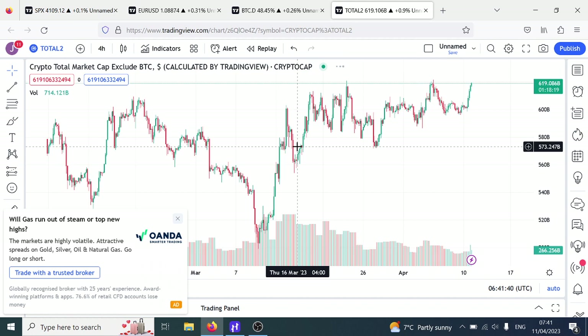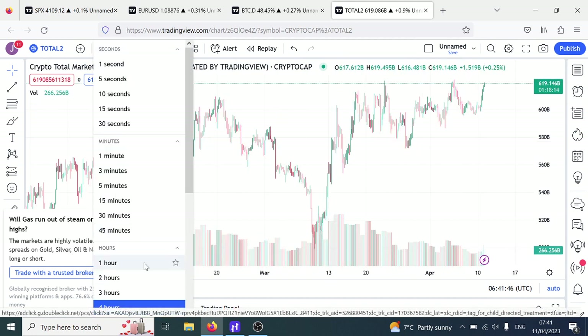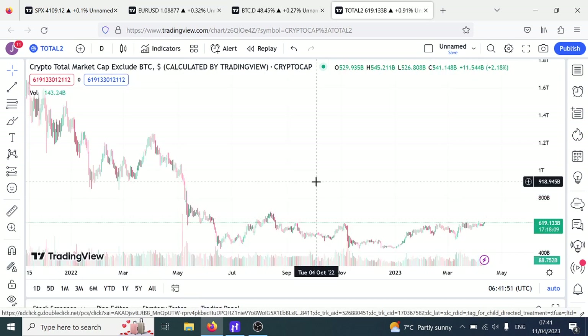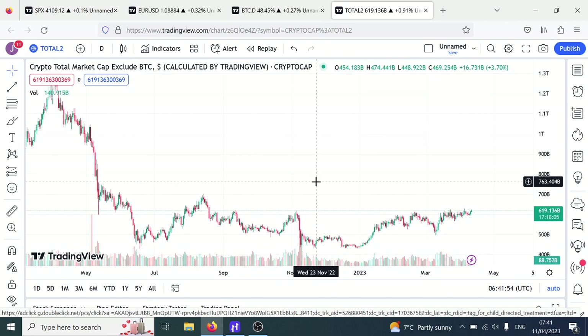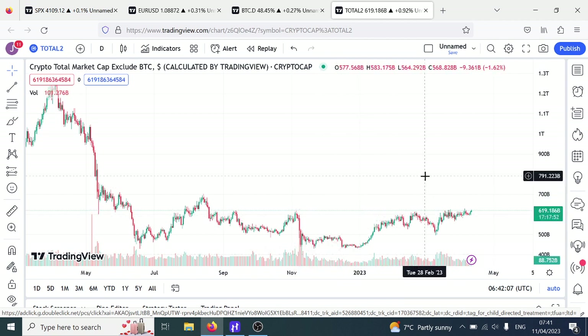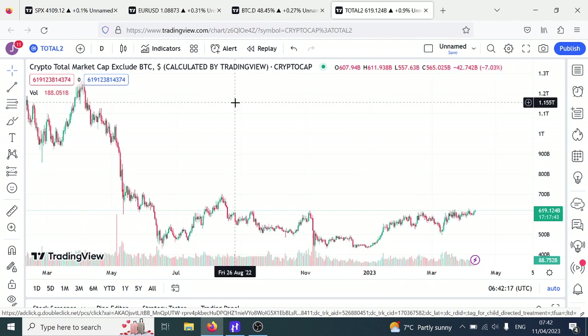We still haven't actually broken out of this range, so we're kind of range bound pushing the resistance here. Looking at the daily, we're basically pushing the resistance. If we break this area — 620 billion — then we'll be moving up to our first major target around 700 billion. And if we break that, then we actually do see some serious moves. So we are pushing this resistance right now, hopefully looking to break it.